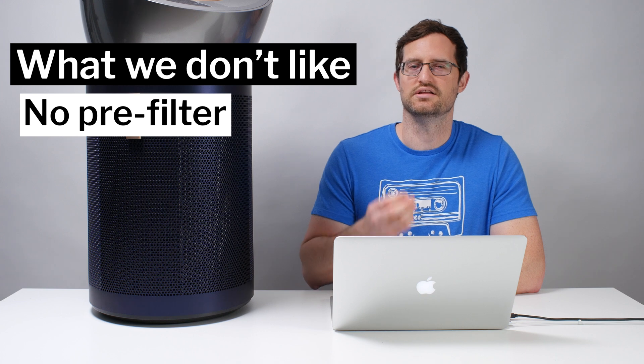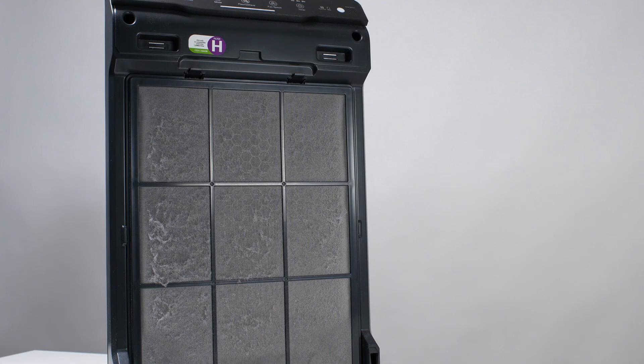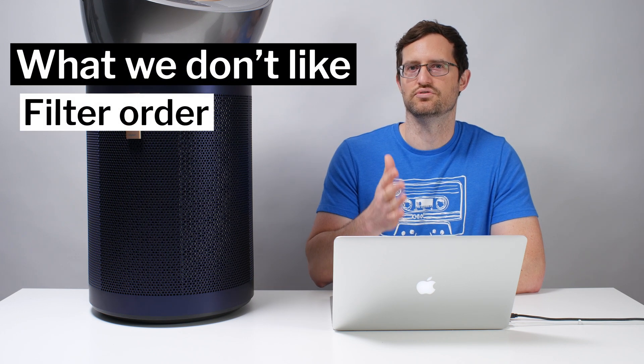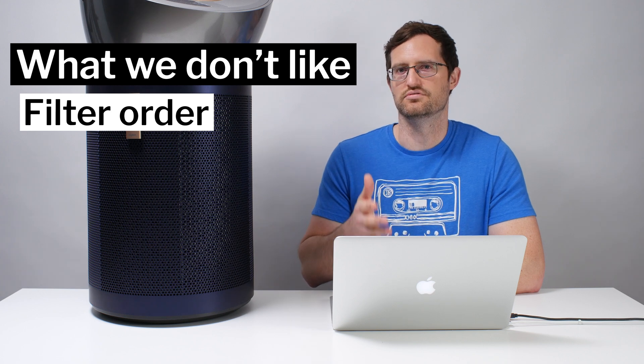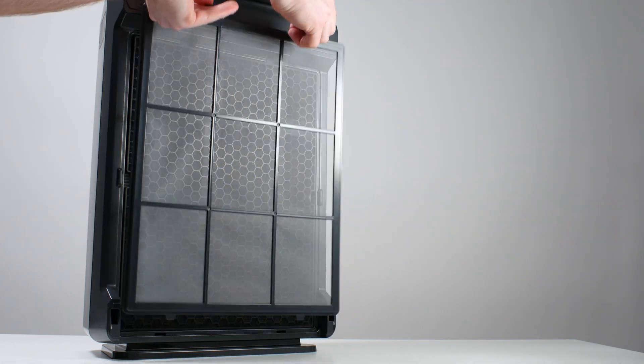Another surprising negative is the lack of a pre-filter. Directly behind the outer covering is the HEPA filter with no pre-filter in front of it. On most top-rated competitors, a separate washable pre-filter catches hairs and large fibers, extending the life of the HEPA filter. Additionally, the filter order is suboptimal — the HEPA filter comes first, with the carbon and SCO filters behind it. Top-rated units put the HEPA filter last, so multiple filters protect it. Both issues will likely negatively impact filter life on this unit.